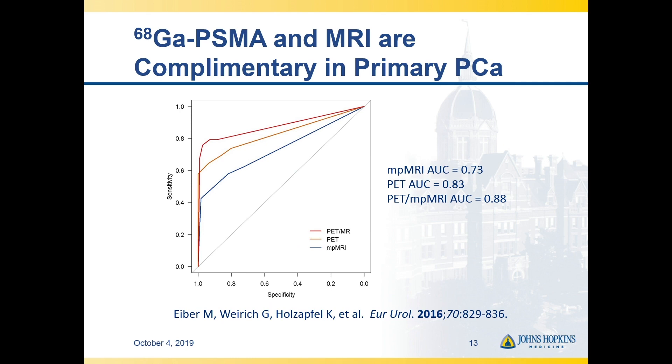There's really nice data from Matthias Eiber and coworkers showing that there's probably additive value of PSMA-targeted PET in the context of multi-parametric MRI.